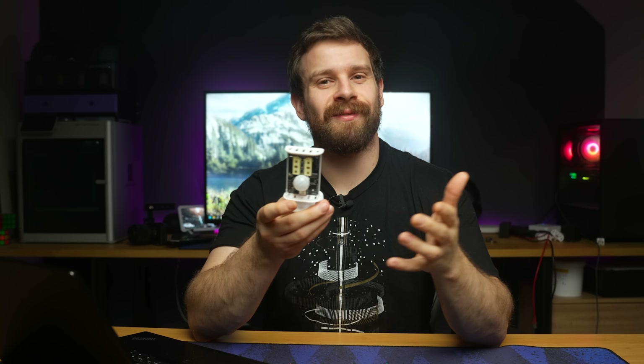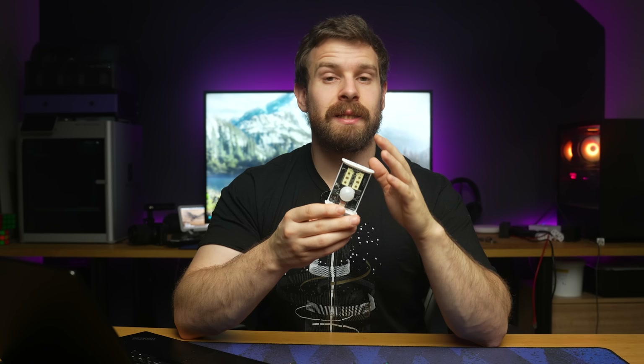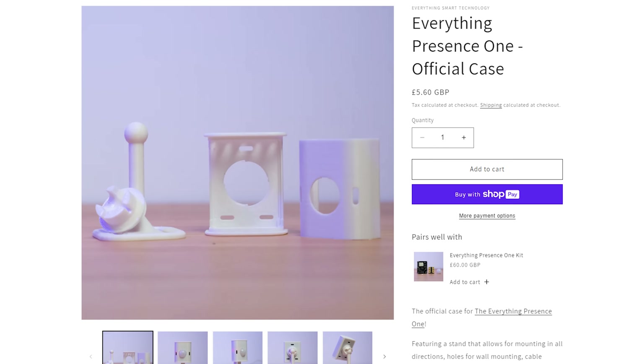I'm feeling generous, so let's give you a discount on the Everything Presence One — our presence sensor that combines a millimeter wave sensor, a PIR, a temperature, humidity and light level sensor all into one unit. In my opinion it's one of the best presence sensors out there right now. It uses ESPHome for direct communication into Home Assistant. Let's put that on sale for £55 for both the kit and the case — so if you've been looking at the EP1 recently, this could be your chance, and it's my way of saying thank you for all of the support.